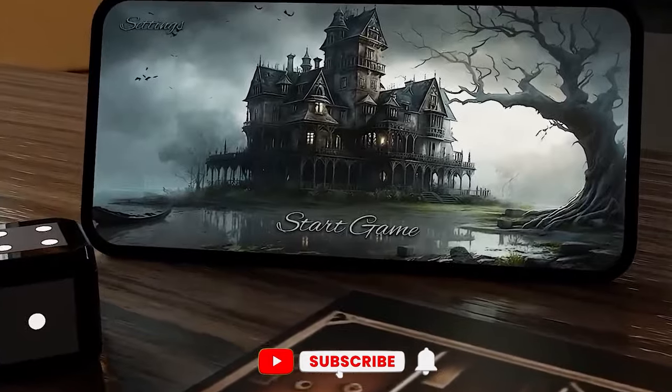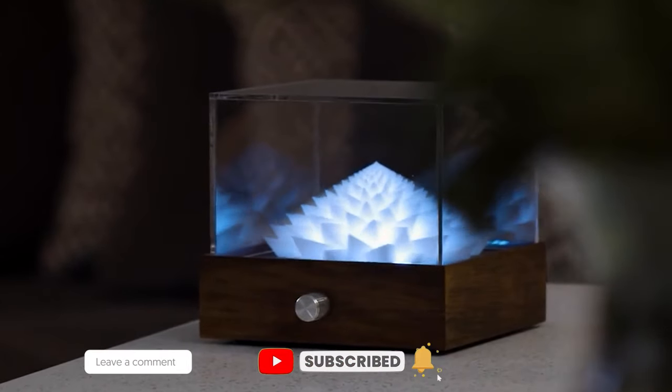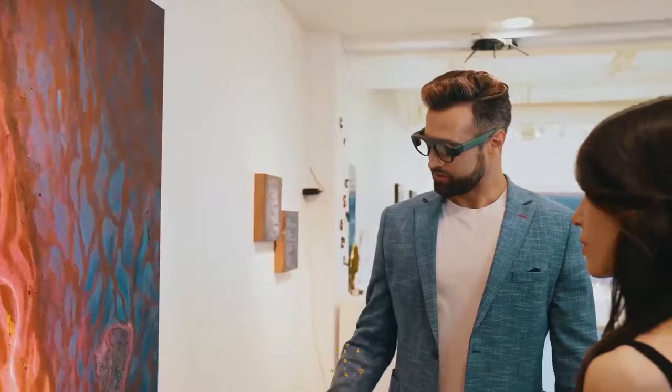Now, it's your turn. Tell us in the comments which of these smart home gadgets you're planning to buy, and subscribe for more tech updates.